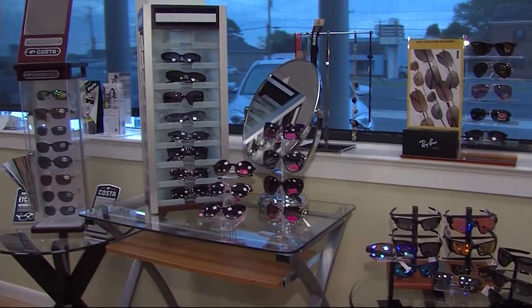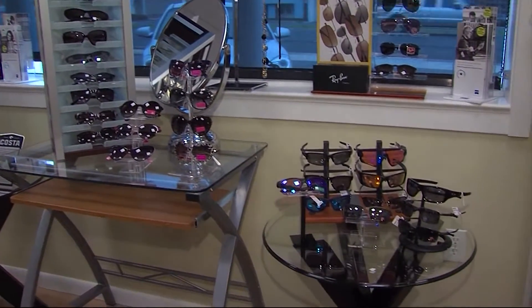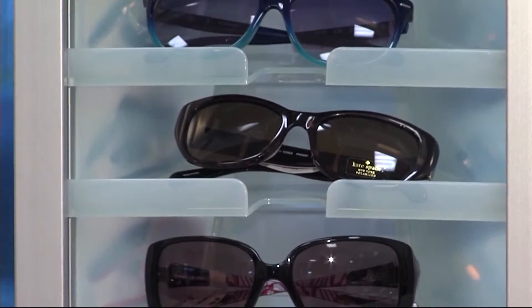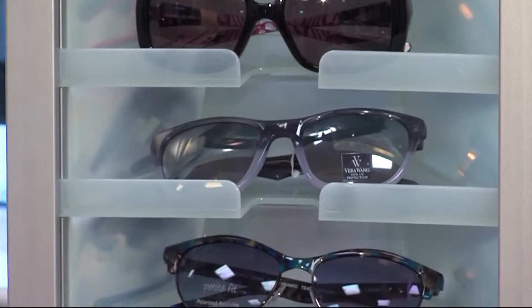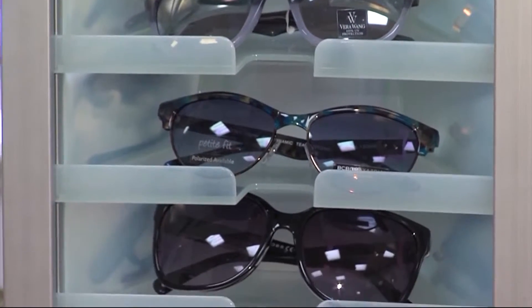Lens choices include color lens, mirror, and polarized, each with a different function. Probably the greatest all-purpose lens is the gray or green lens, which blocks the majority of the transmission of light. It lets your colors be the truest, and they're pretty good for all-around bright, sunny days.